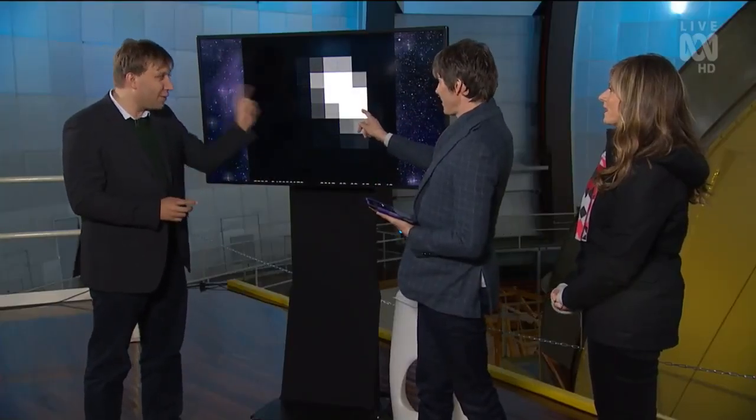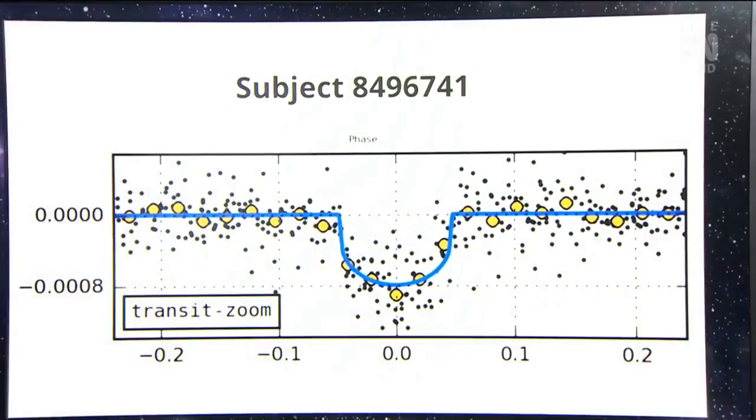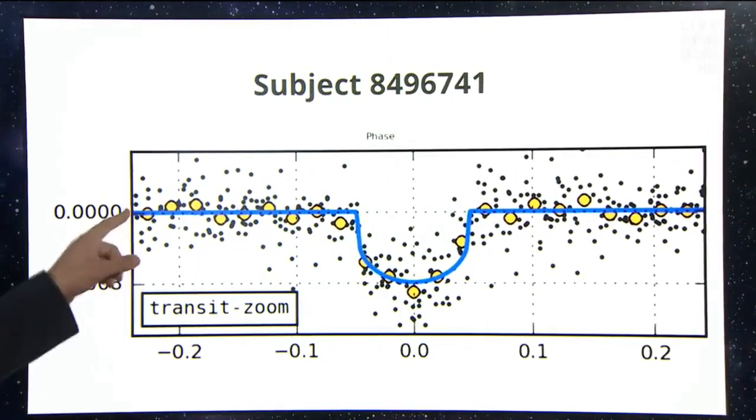This is the star that we're interested in — this is the special star. It's got some long number, but that's fine. We turned that into graphs, which we put up on exoplanetexplorers.org. And this is one of them which was spotted by some of our citizen scientists.